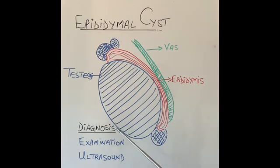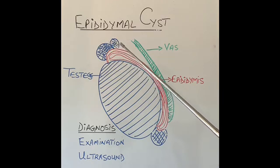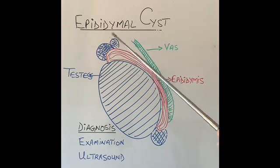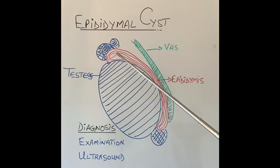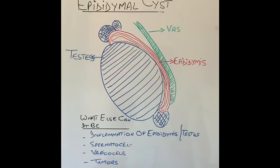Diagnosis is pretty straightforward on clinical examination. A lump is felt on top of the epididymis which is usually painless and quite small. When the doctor shines a light behind the scrotum, they can see the light coming through the cyst. If the lump were solid — for example, inflammation of the epididymis or a tumor of the testicle — the light would not go through. If in doubt, the doctor can get an ultrasound scan to confirm an epididymis cyst.